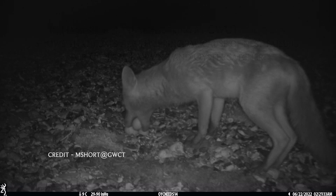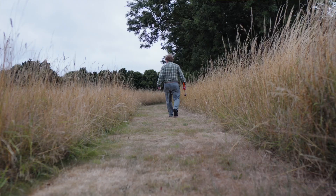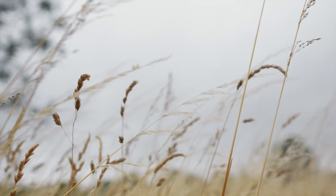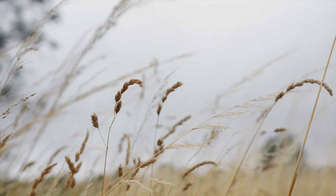The humane cable restraint is a vital conservation tool because it allows us to catch foxes in circumstances where no other method would work. Shooting foxes is only possible when you can actually see the fox to shoot it, and tall vegetation for example can prevent you from doing that.